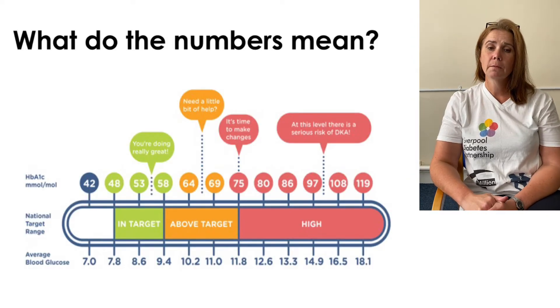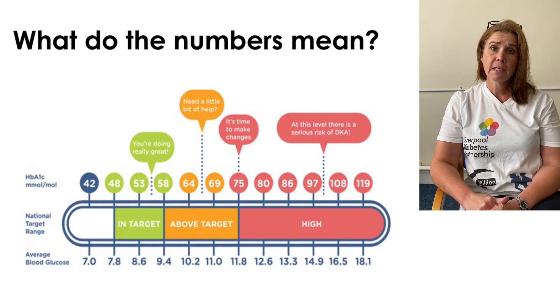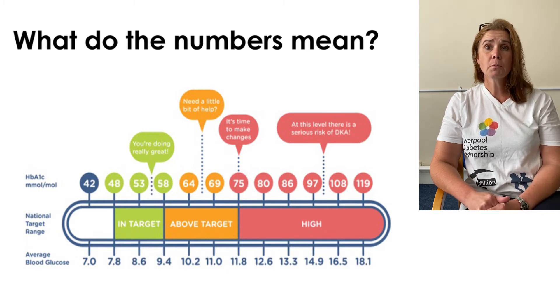So what do the numbers mean? Targets can be individualized to people according to age, frailty and other health conditions they might have. Most people would aim for a target of between 48 and 58. Between 58 and 75 would be considered above target, and above 75 would be considered your HbA1c to be high.